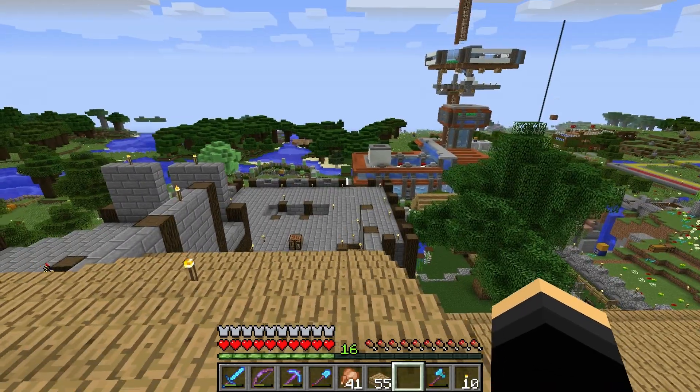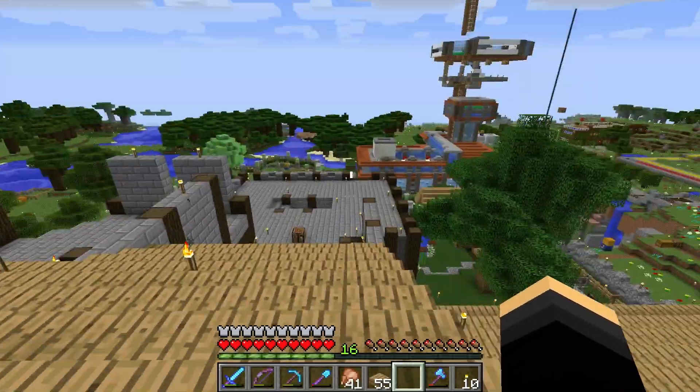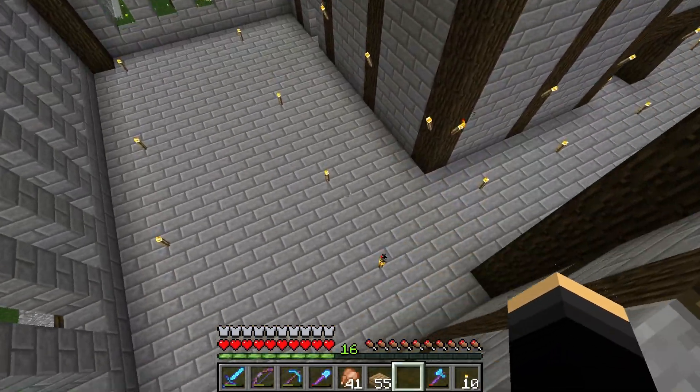Hey guys, Nevers here. Welcome back to another episode of Mind Crack. I am on the roof of my base. I've been doing some work, and I've made the start of my next room.